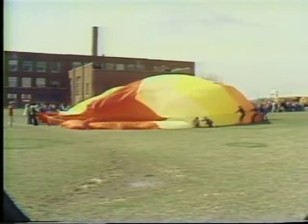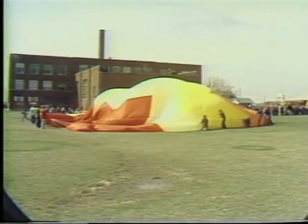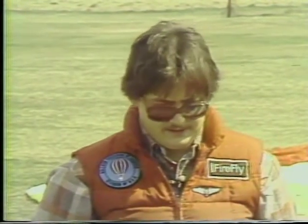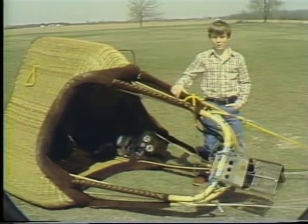Are there any local clubs or organizations for hot air balloons? Not in our area right now. There's a couple groups out of Dayton and Columbus, Ohio, but we haven't organized one in our area at this time yet. This has been Eric McCracken for News 6 from Lincoln View North School.